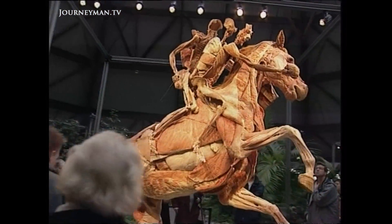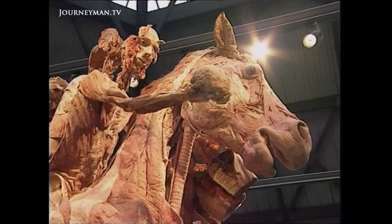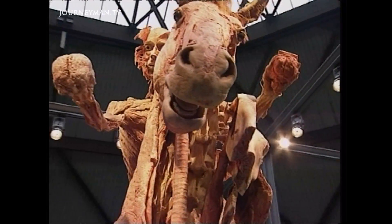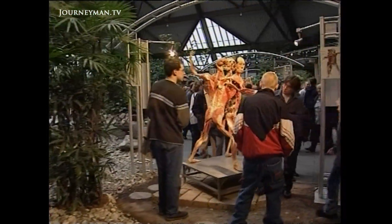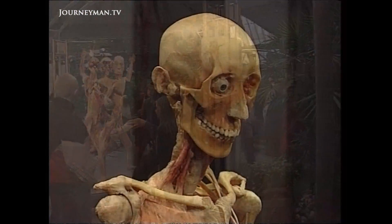A human body stripped of its skin sits atop the preserved carcass of a horse, proudly holding its brain in one hand and its heart in another. This is one of dozens of bodies on display at the grotesque Body Worlds exhibition in London, which continues to enthrall British visitors.